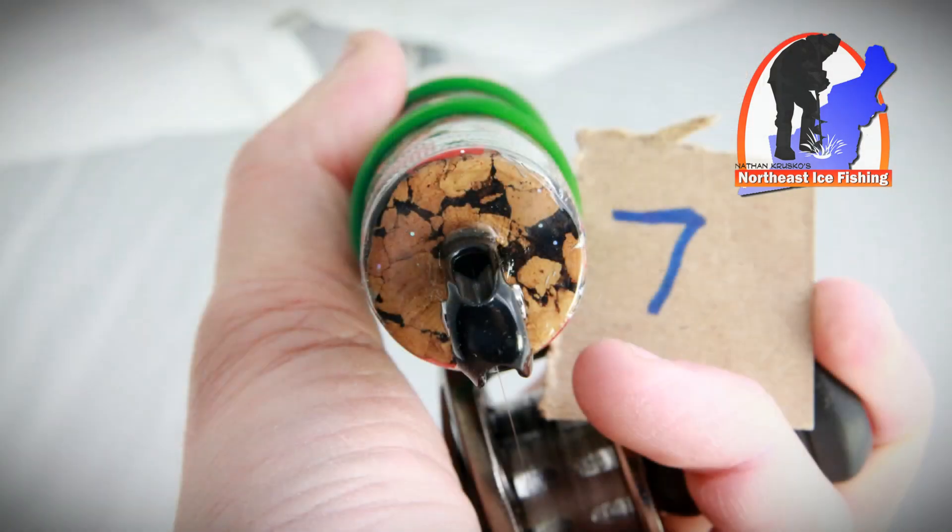What that does is it allows you to work outside a shack and hole hop around. With this long rod, if you're standing up and reaching your arm up, you can effectively fish 10 or 12 feet of water column and the wind doesn't blow your line. It allows incredible sensitivity and you don't have the icing up issues in the line guides like you normally would.